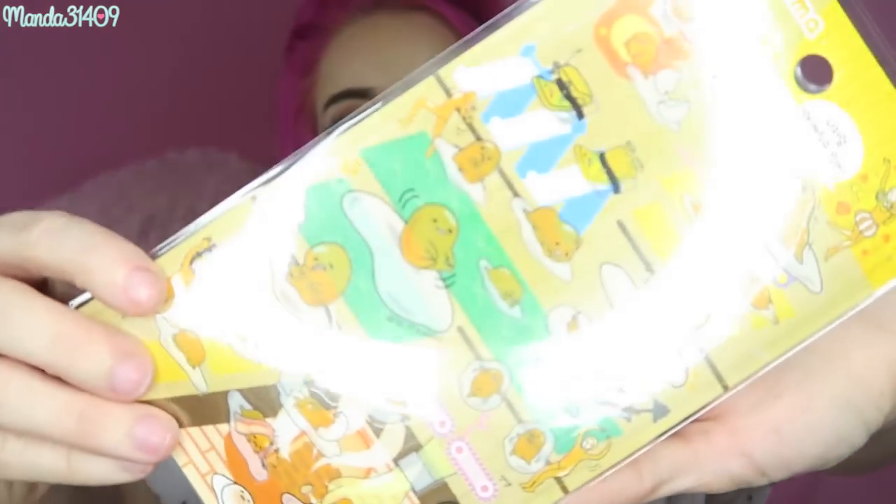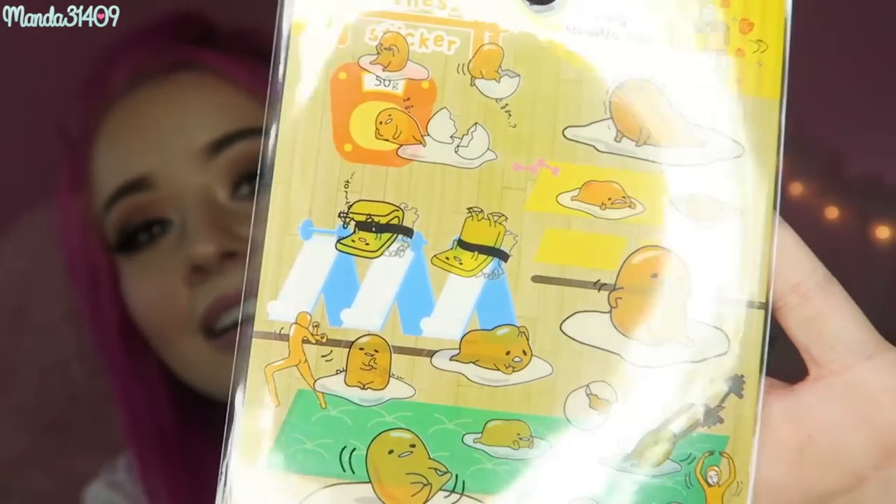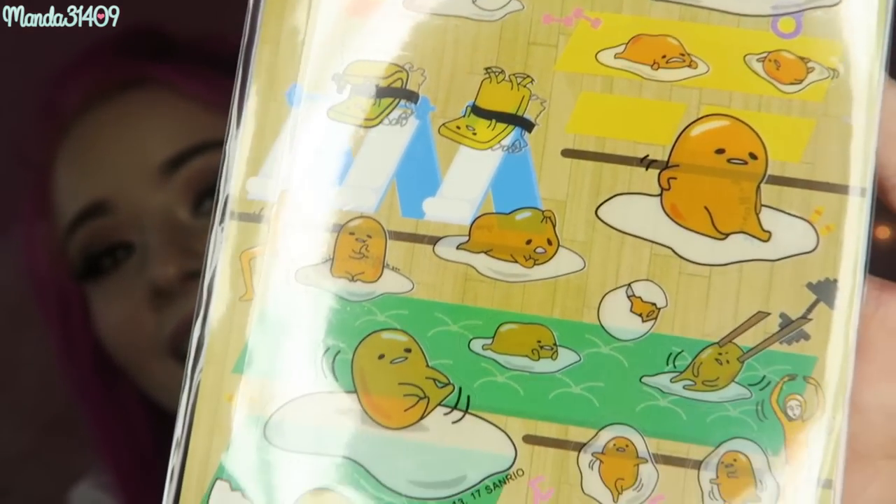Then we have some Gudetama stickers, just like this. Sorry for the reflection from my ring light, but you can see just little Gudetama stickers. Very cute. Very good character item there.